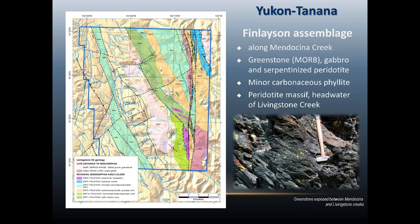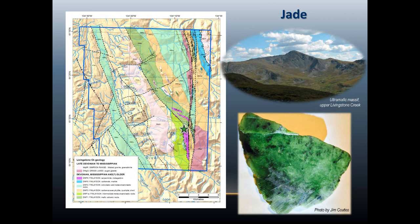The ultramafic was of interest. Last year, one of the local prospectors came back and actually proved that some of it near some of the structure had formed jade. It's also of interest because it's an ultramafic, serpentinized and rich in magnetite, which will be important in some of the interpretation of the geophysics later.